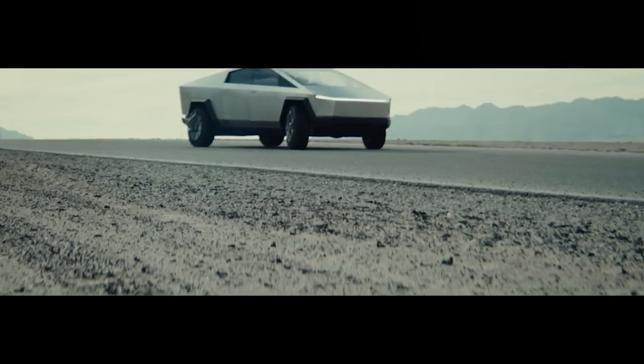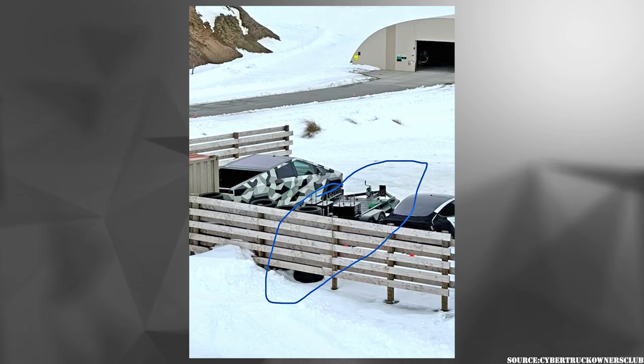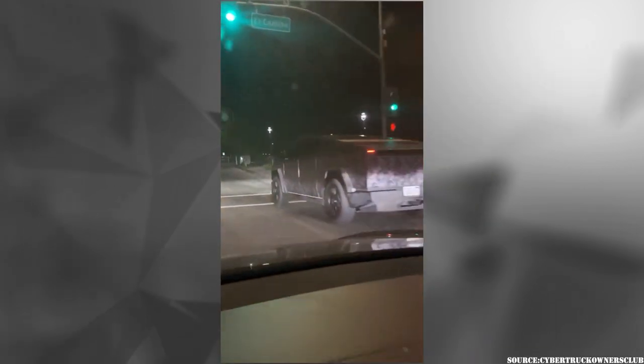Here are some quick Cybertruck sightings and leaks in case you missed it. A trailer is spotted with acting weights to tow test during winter. Curious how much it will affect the range of the vehicle compared to other EV trucks. A digital camo during nighttime driving is also spotted.